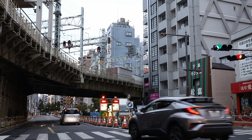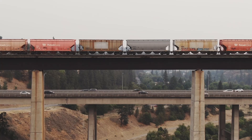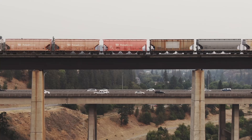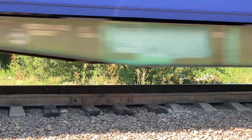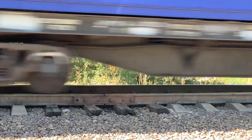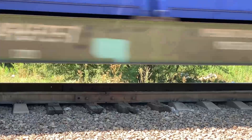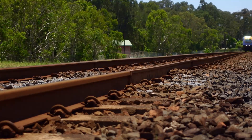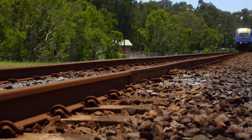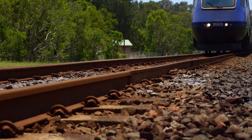Managing this force efficiently requires a sophisticated system of load distribution. The key to a bridge's strength lies in its ability to distribute the load effectively. This process begins with the train's wheels, which transfer the weight to the rails. The rails, in turn, distribute the load to the sleepers — those horizontal supports that run perpendicular to the rails. The sleepers then pass the load to the ballast, the layer of crushed rock that forms the bridge's foundation. The ballast acts as a shock absorber, distributing the load over a wider area and preventing the ground beneath from settling unevenly.